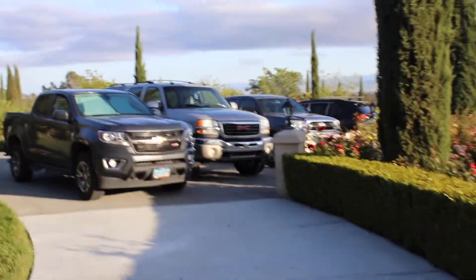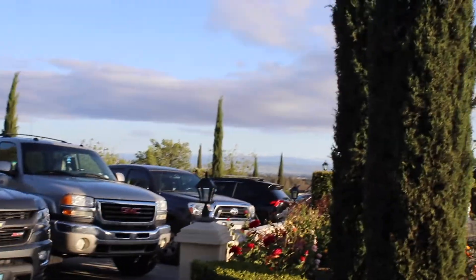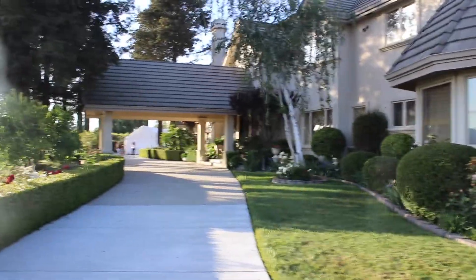We're walking to see where my dad is — he's with his friends drinking alcohol, and my mom's gonna get a drink too. This is the house, really nice.